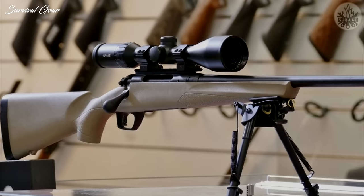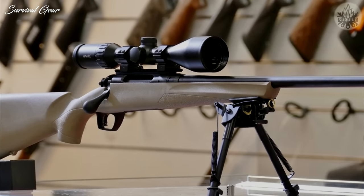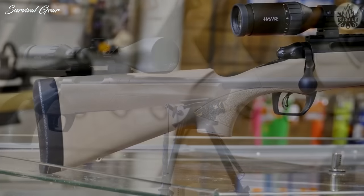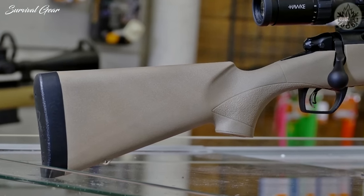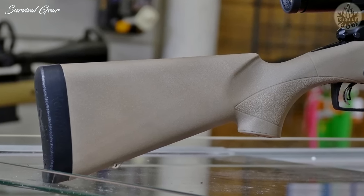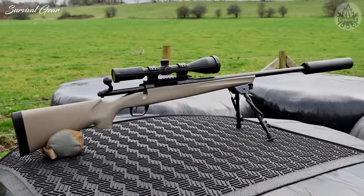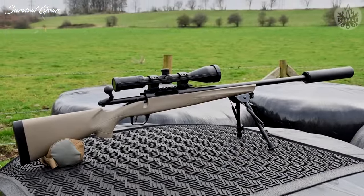A 4-round steel box magazine is well-designed to sit even with the bottom of the stock and made with a steel latch. The butt of this rifle sports a Supercell recoil pad that absorbs a good amount of shock. With an average cost of $450, this rifle is definitely one of the best values in the market.